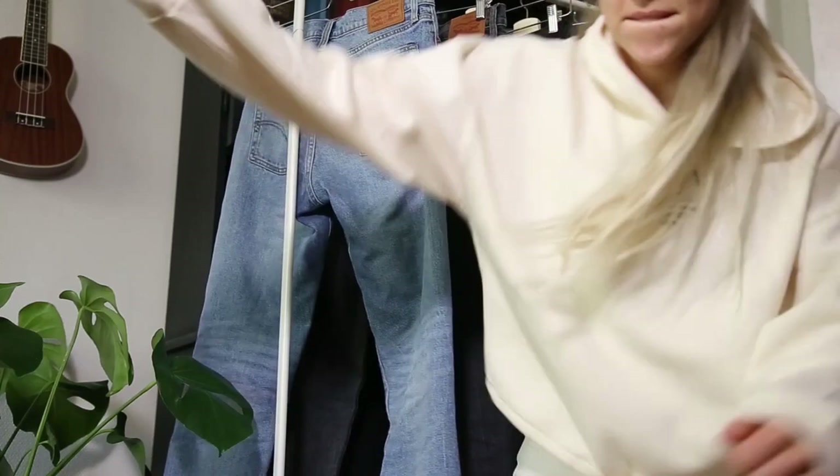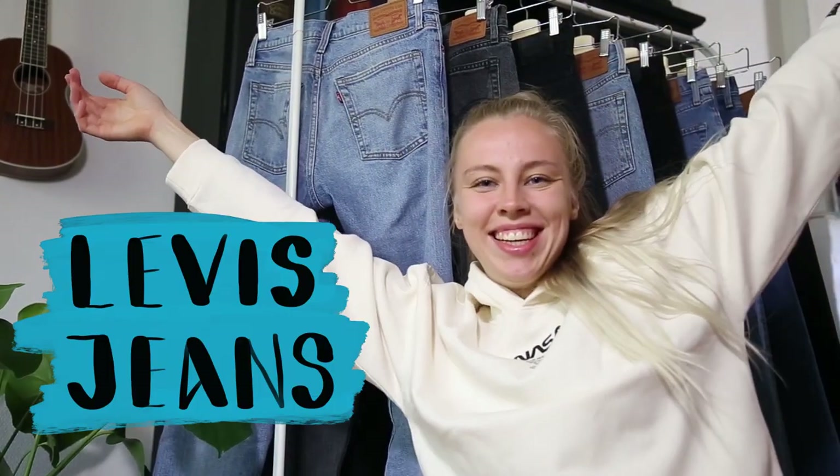They all almost fit, but not perfectly. Recently I found a solution to my problem, and that is what I will be showing you today. I will be showing you all of my Levi's jeans.